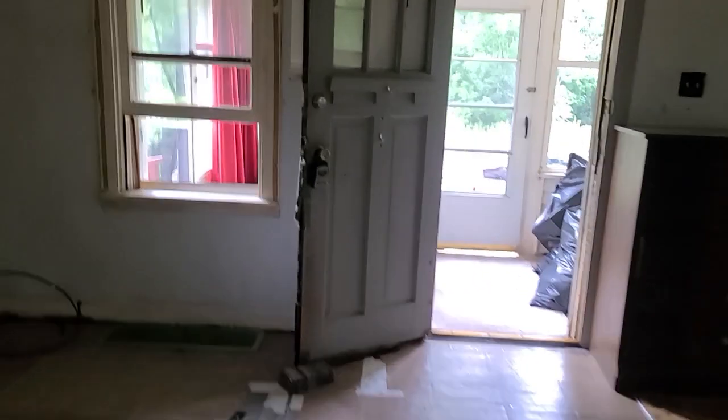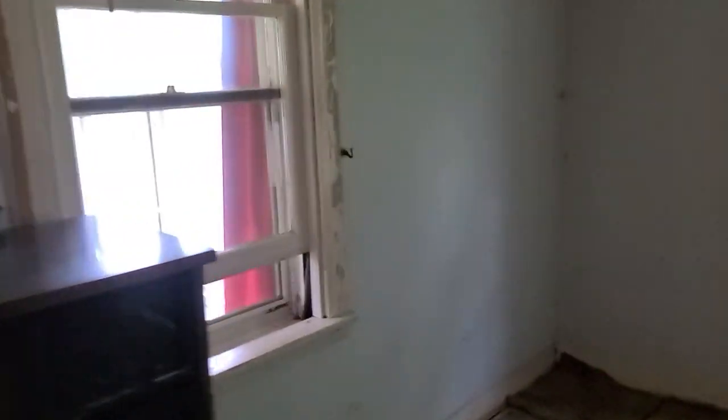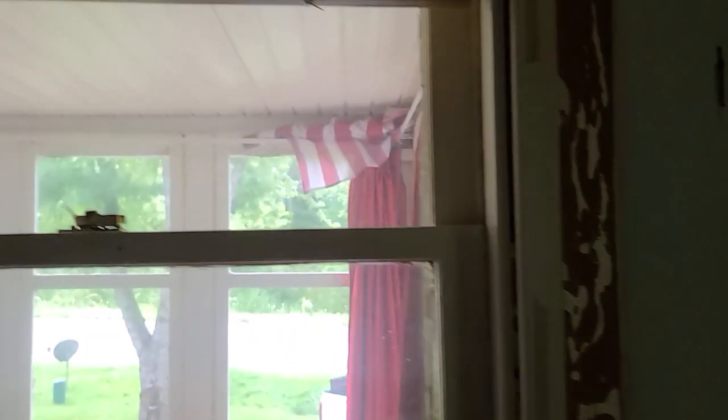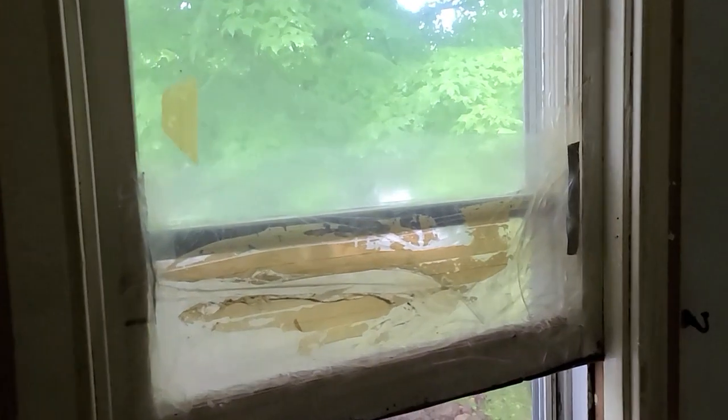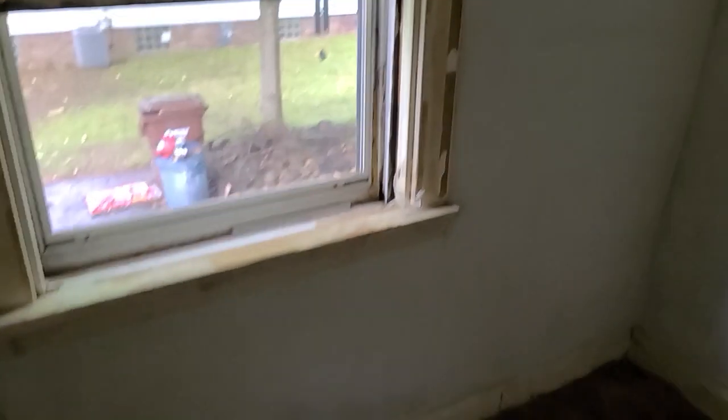We're going to go back down the hallway, back into the living room. I'll show you the windows. To me it looks like mostly there's some painting necessary. There are a couple windows that are going to need some things done to them. The house is not perfect, but it is definitely in the country and it has a lot of potential.